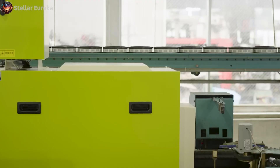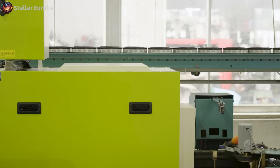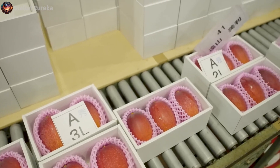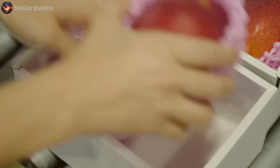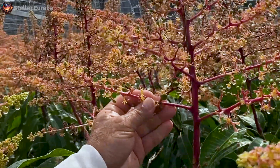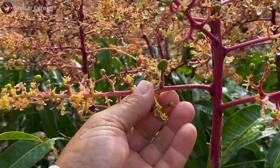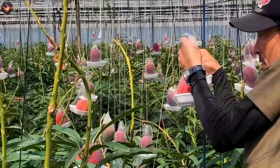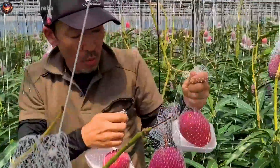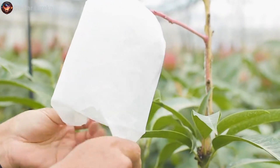To earn the Miyazaki label, each mango must boast a minimum sugar content of 15% and weigh no less than 350 grams. Their striking deep red color is another hallmark. As these precious mangoes grow and mature, they are meticulously monitored. Any imperfections in the skin are carefully tended to, ensuring that the perfect, unblemished surface synonymous with Miyazaki mangoes is achieved.